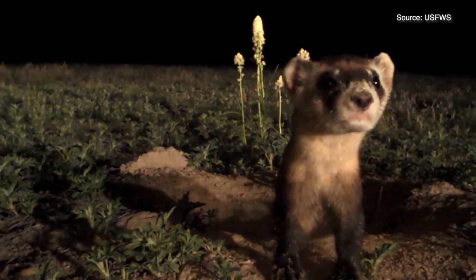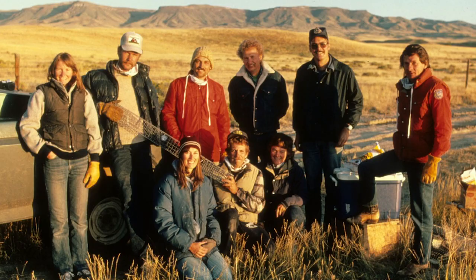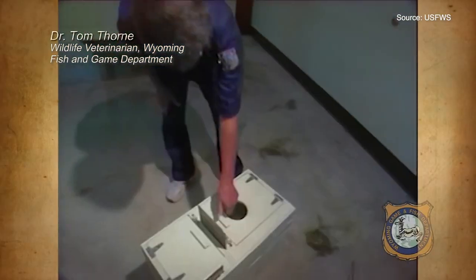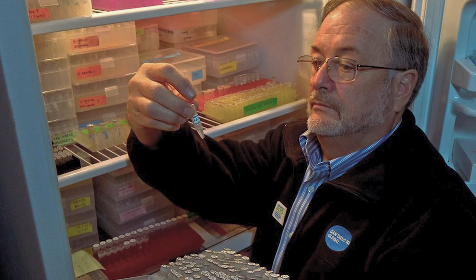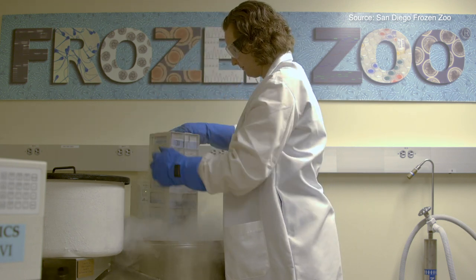Black-footed ferrets were on the brink of extinction, and we thought they were gone. Then a small population was discovered in Wyoming, and it was an electrifying finding — they're not extinct. One of the key people that saved black-footed ferrets was a Wyoming veterinarian named Tom Thorne. He and I were both at a conservation society meeting about the time they were going to be bringing black-footed ferrets into captivity. Because of my work with the frozen zoo, I knew that if anybody put their hands on one of these ferrets, they should take a skin sample so that we could establish a cell culture — that was before cloning, but I knew it would help in the effort to recover black-footed ferrets.